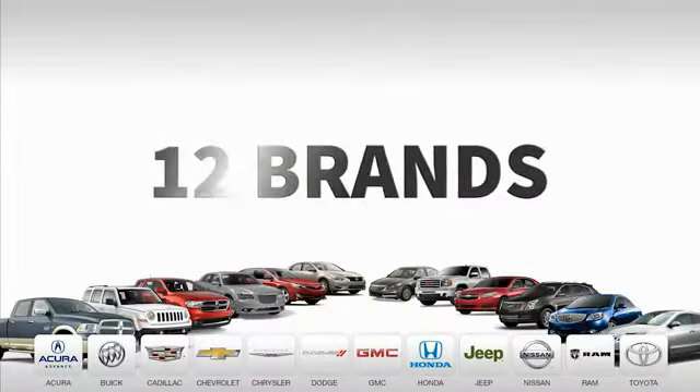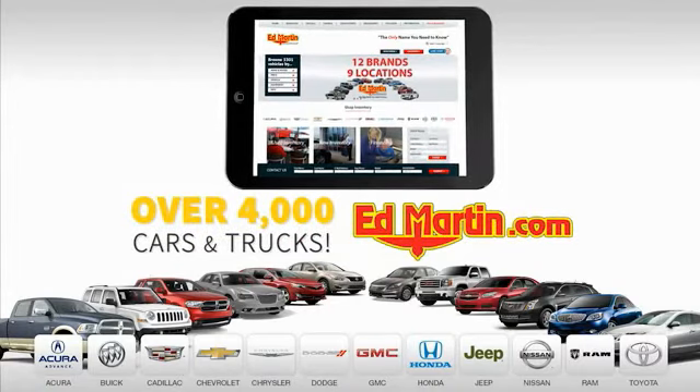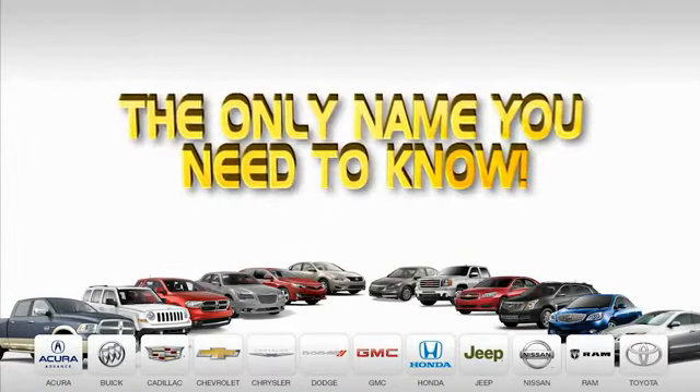Nine convenient locations, 12 top-selling brands, and over 4,000 new and used cars and trucks online at edmartin.com. Ed Martin is the only name you need.